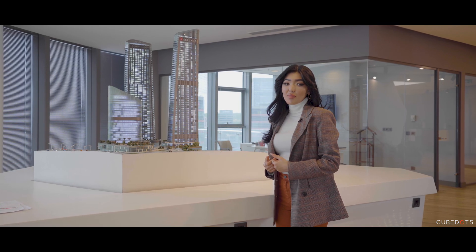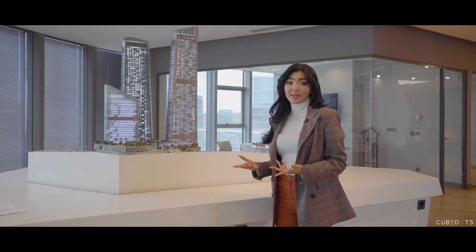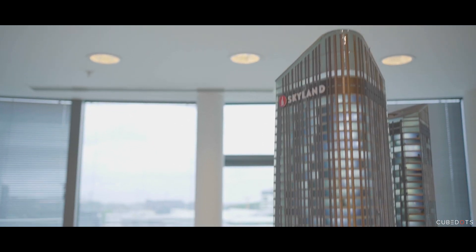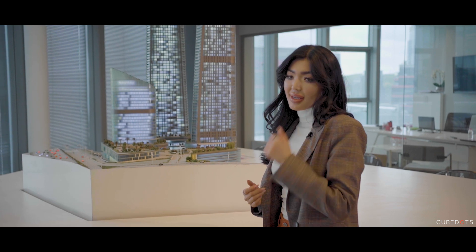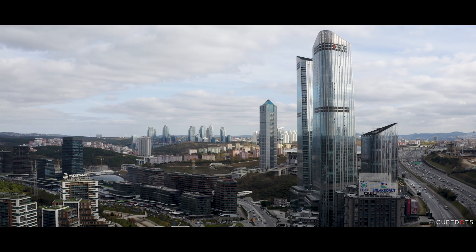Erola Holding developed a project that offers you the best in quality and value for your money. Since 2008, they've completed 17 projects of the highest standards in prime locations. This remarkable project, designed by Peter Vaughan, combines high-quality design with exceptional modern architecture that blends into the natural landscape of Istanbul.